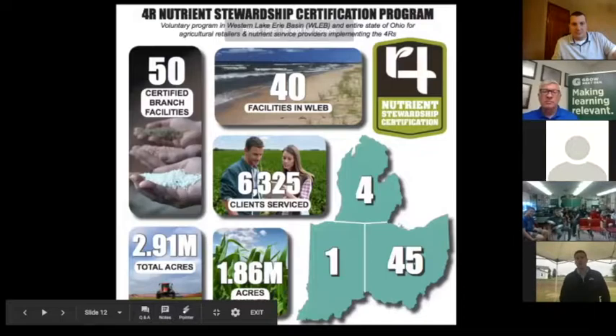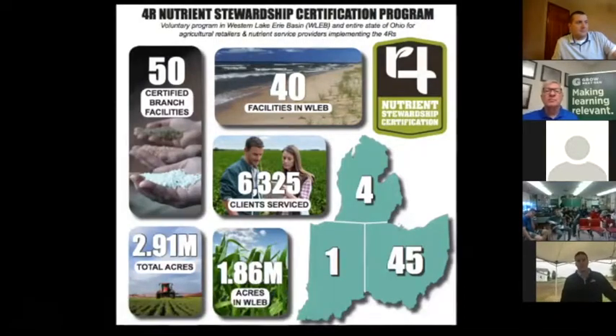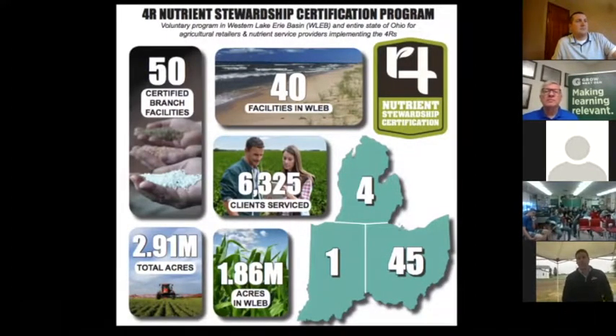We are 4R certified at Legacy with all five of our locations. We've actually been through the three-year audit process at every location and moved into the fourth year. What that looks like is we have to prove our records that we are doing all these activities and making the right recommendations to our growers for them to follow.